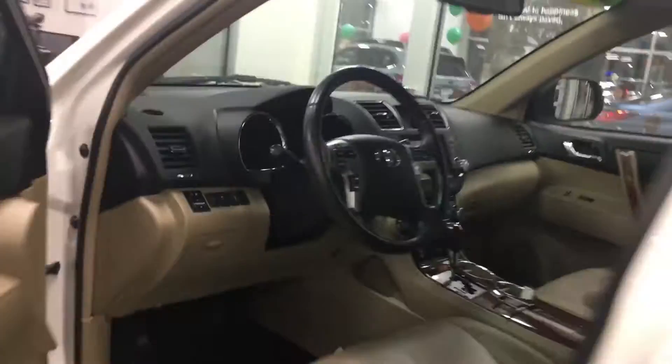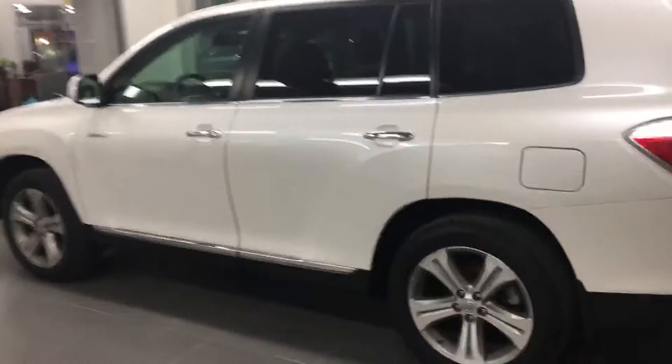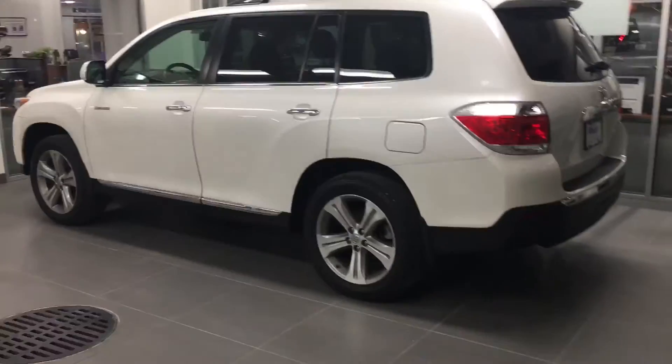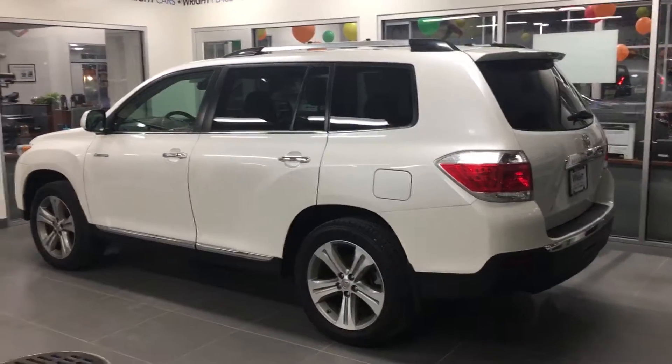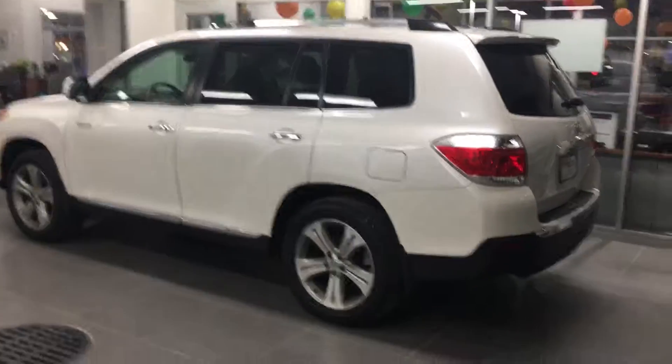Clean, clean interior like I said — these people took great care of this thing. Lots of room in the back. I know you guys were looking for a third-row vehicle that fit your lifestyle, so I thought I'd shoot you a video of this. Give me a call if you are interested, or shoot me back an email if you've already found something.